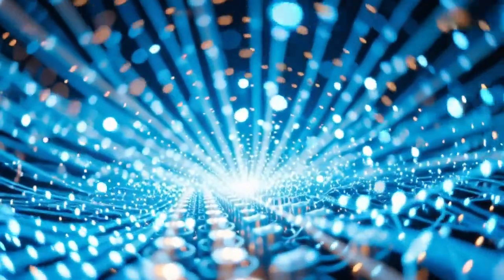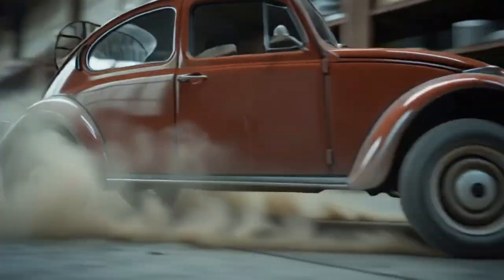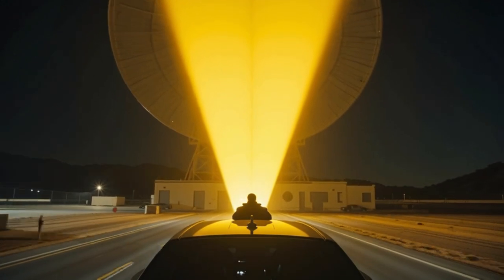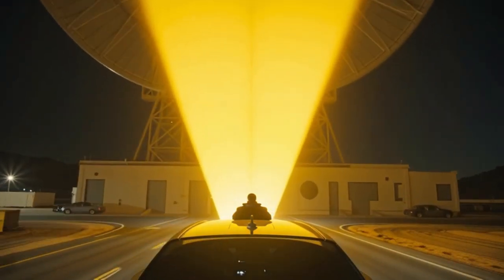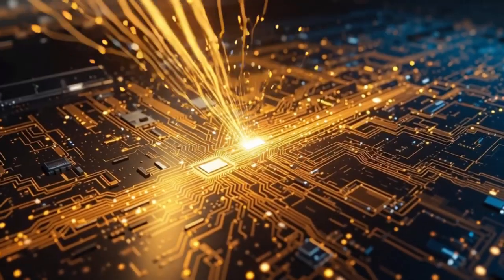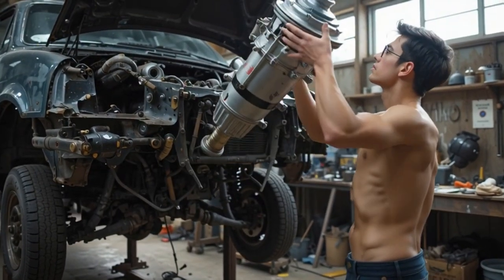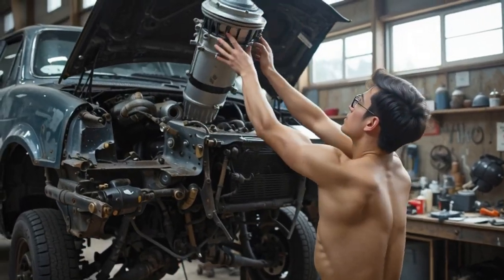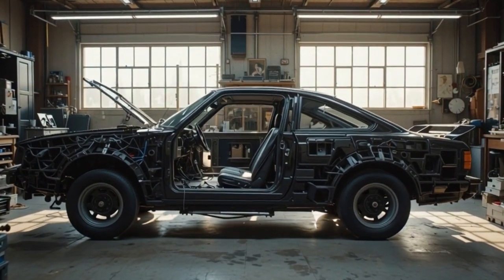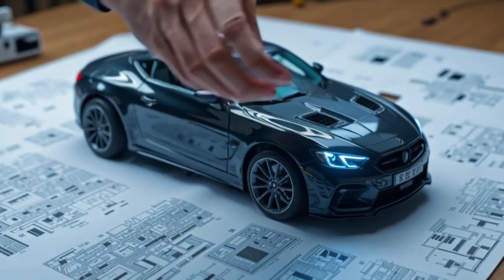The scientific community largely dismisses this, saying it violates the fundamental law of energy conservation. But the idea is so captivating it has sparked global curiosity. What if we could attempt our own version of this? Not a miraculous over-unity device — that's likely impossible — but a practical, functional project that feels like magic. Today we're exploring how to convert a standard car into a concept vehicle inspired by Maxwell Chikambutso's RF-powered car.